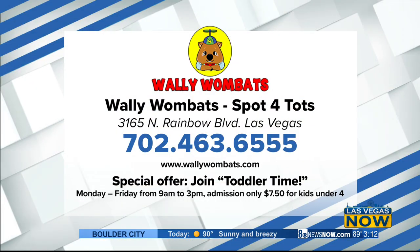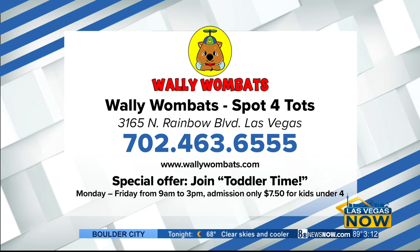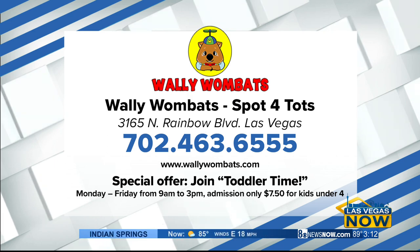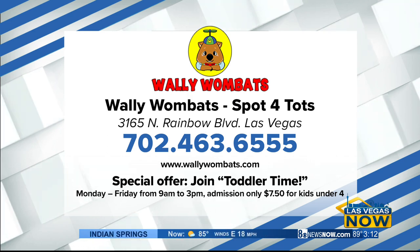For more information, you can reach them at 702-463-6555 or go to WallyWombats.com. Don't forget to take advantage of their special toddler time offer — kids under four can come Monday through Friday from 9 a.m. to 3 p.m. for just $7.50.